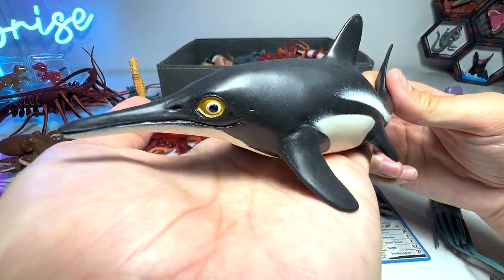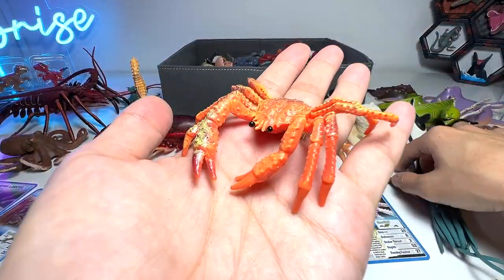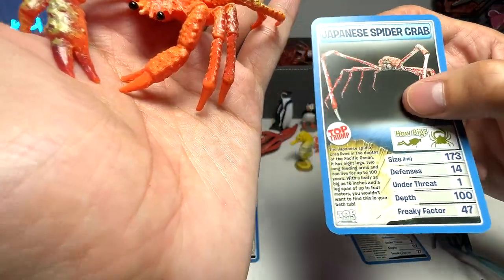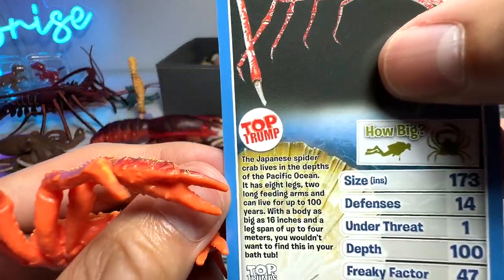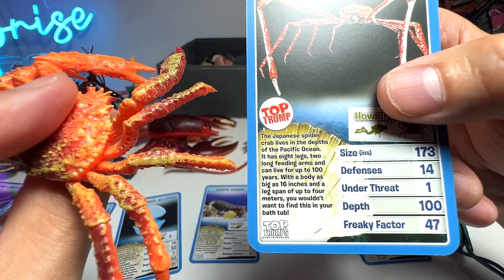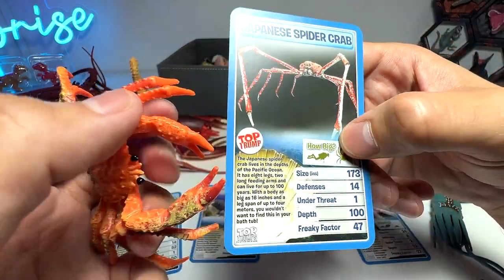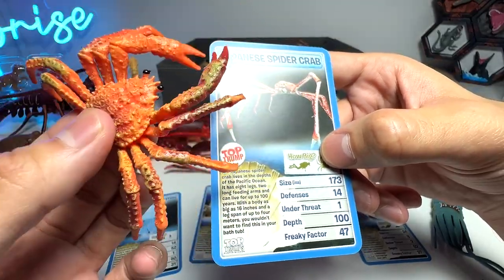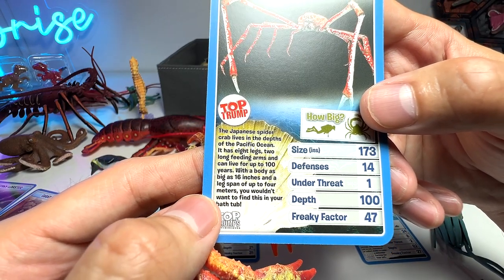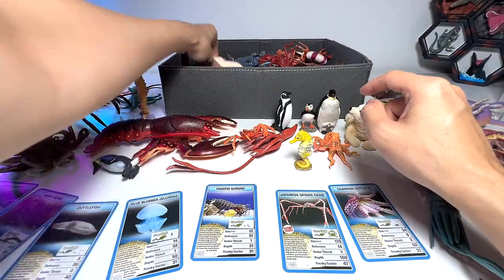The Ichthyosaurus is not exactly a fish — it's a prehistoric marine animal that no longer exists. And this one I think is a spider crab. The Japanese spider crab lives in the depths of the Pacific Ocean. It has eight legs and two long feeding arms and can live up to 100 years. With a body as big as 16 inches and a leg span of up to four meters, you wouldn't want to find this in your bathtub! It looks pretty terrifying.